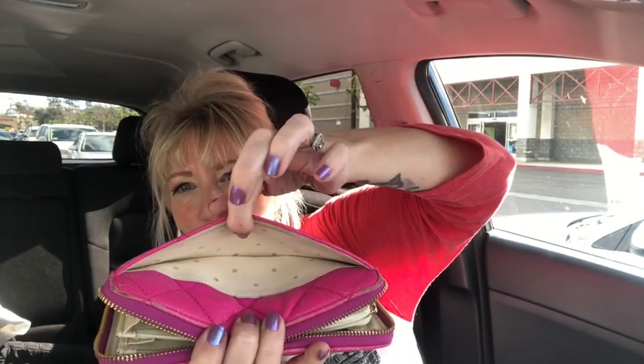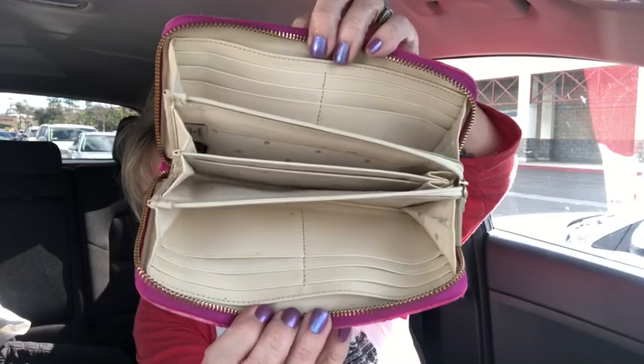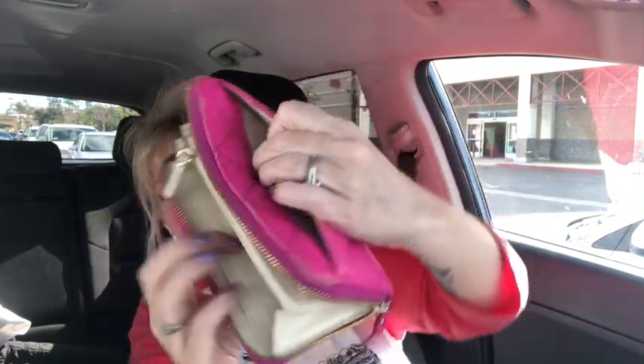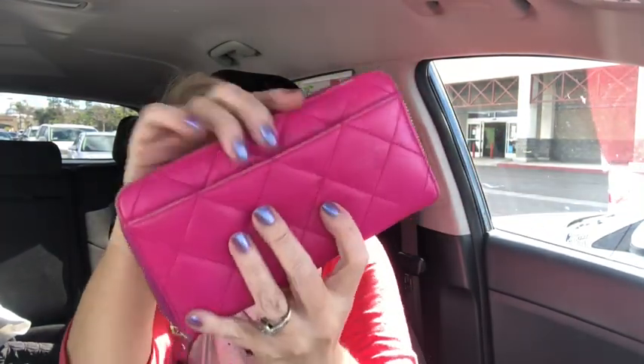I picked up this adorable little Kate Spade wallet. It's got a couple strings I need to clip, but it's a quilted genuine leather Kate Spade in a really hot pink. It's got the zip-around accordion style with a leather interior, a zipper pull pocket — so cute for summer if you like a hot pop of color inside your bag.